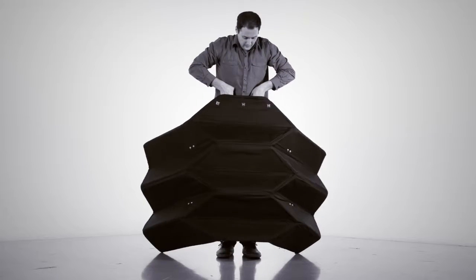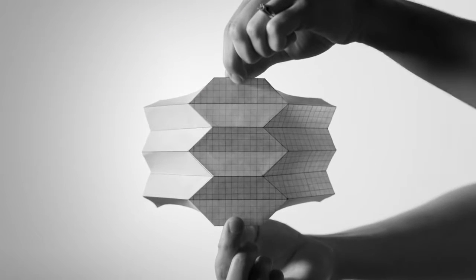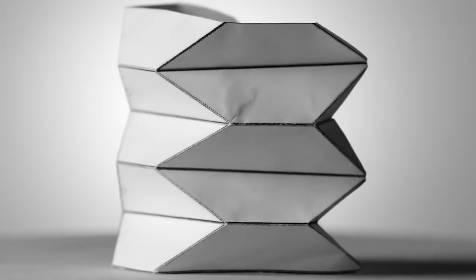Our goal was to go for 50 pounds and protect two to three people. This pattern is a Yoshimura crease pattern, and when it deploys, it provides these nice angles, which we hope will be an even more effective shape for a barrier.